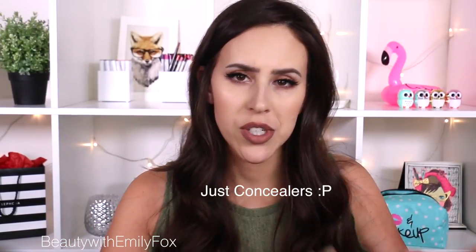Hey everyone, it's Emily. Welcome back on my channel. Today's video is going to be part two of my decluttering my makeup collection series. Today we're going to do anything that is face related that wasn't foundation — so primers, powders, and concealers.